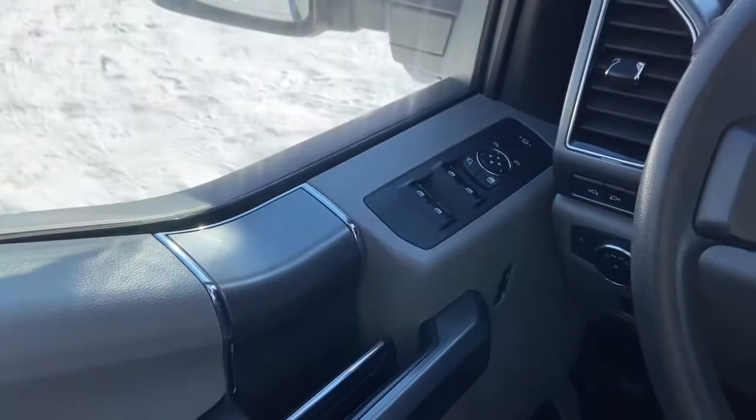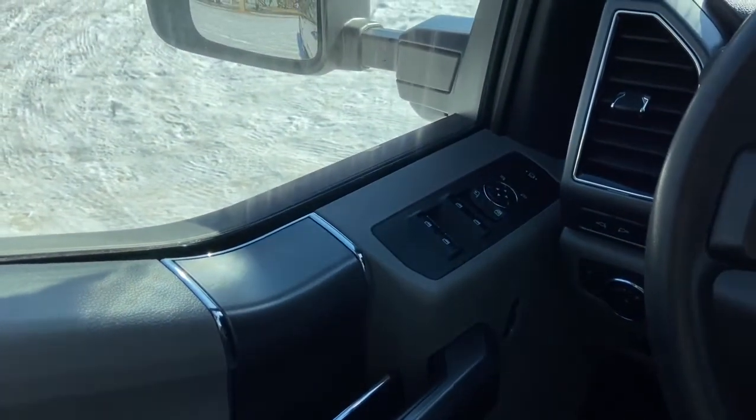Now let's take a look inside. Sitting inside the F350, going to do a quick run through of some of the features as well as go over the interior layout.